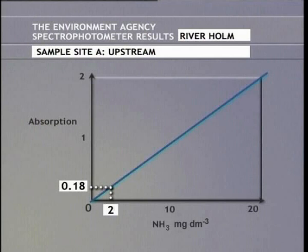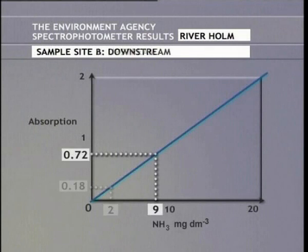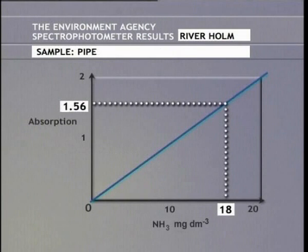The upstream reading indicates good water quality. The downstream reading shows that the pollutant is affecting the river. The reading taken from the pipe is high, and indicates the source of the pollution.